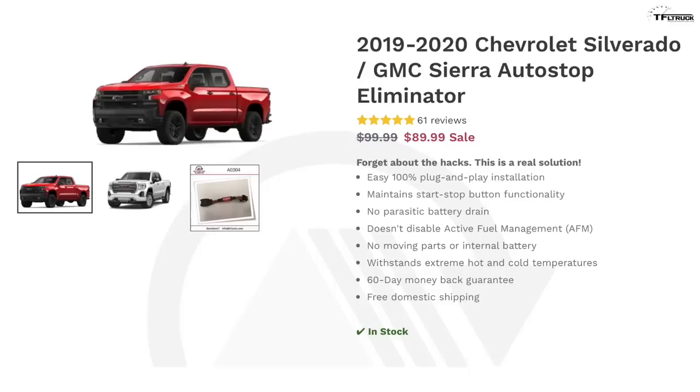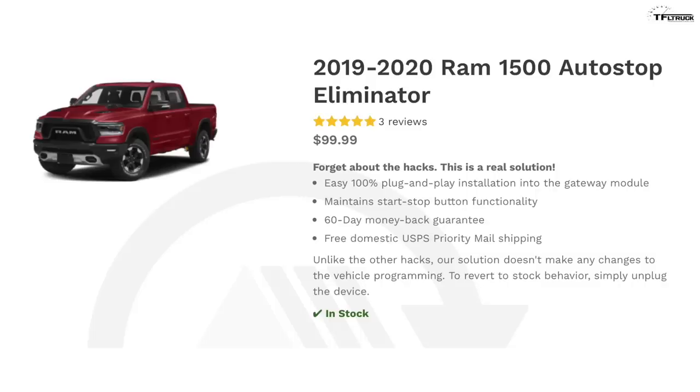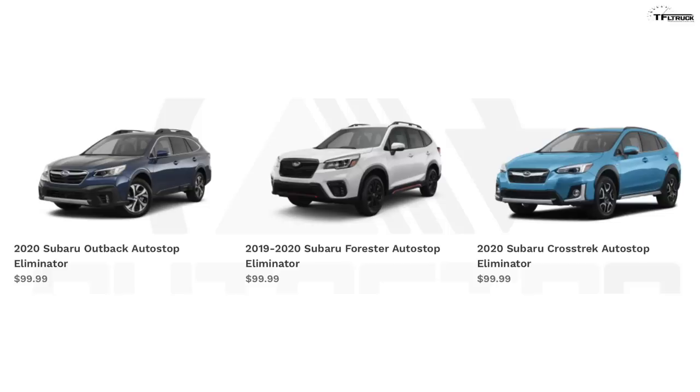You will want this if the Auto Stop Start feature on your car or truck is driving you nuts. This plug-and-play device remembers to disable the feature so you don't have to, and it works with a variety of different manufacturers and makes and models — from Ford, Ram, General Motors, Jeep, Dodge, and Subaru. Click on the link below in the description to get your Auto Stop Eliminator and avoid those surprise engine shutdowns.